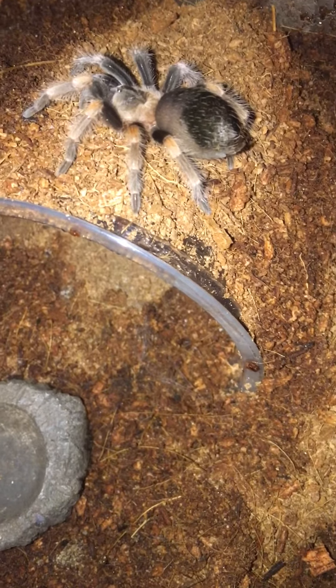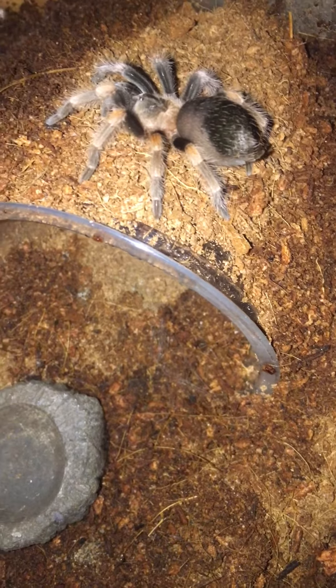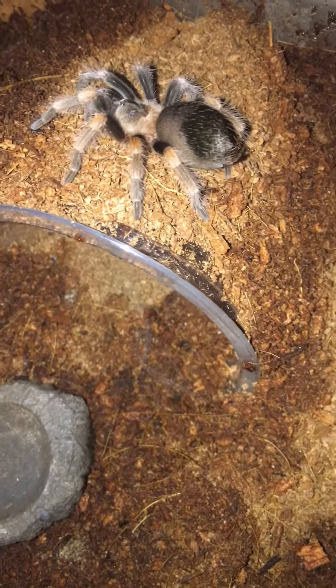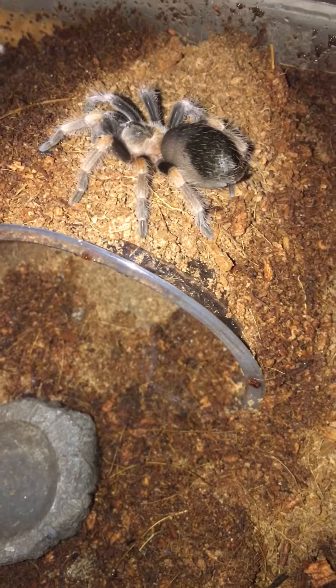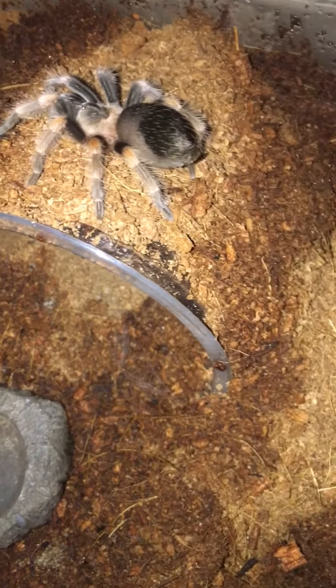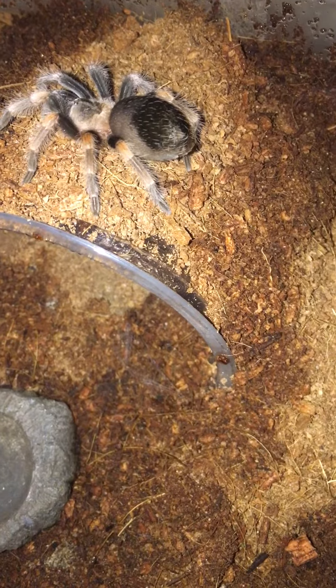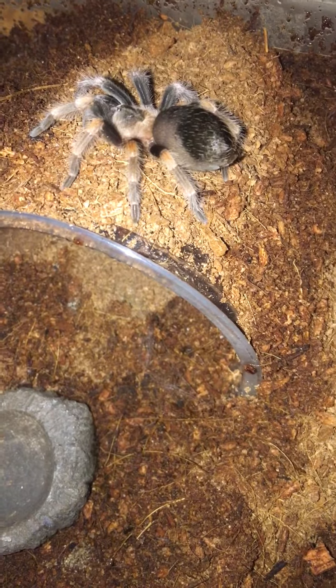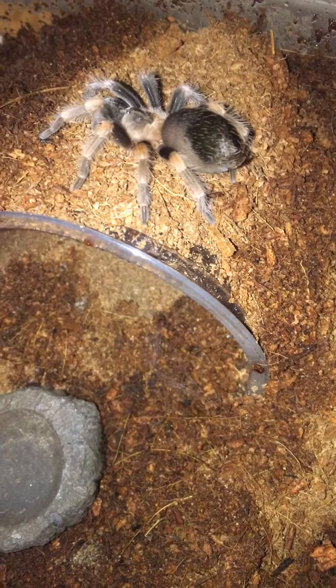I think it's still a matter of weeks, maybe a couple of weeks, before she molts. But definitely at some point soon she will be molting, because that black spot on her abdomen has got a lot bigger now, which is really good to see. And the whole entire abdomen itself has got a lot more darker.